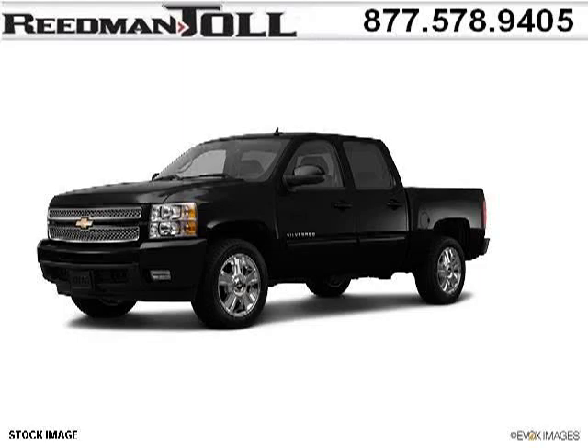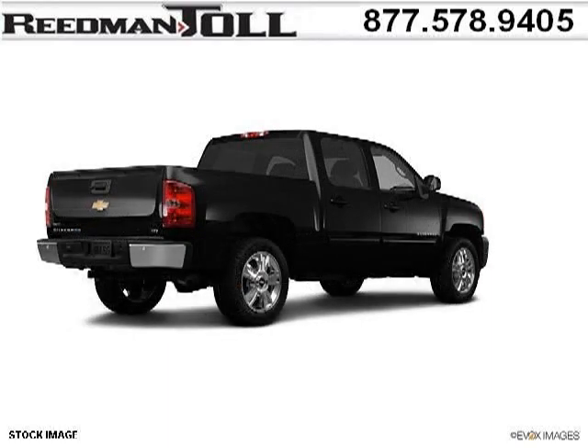Do you want to stretch your purchasing power? Well, take a look at this outstanding 2012 Chevy Silverado 1500. This Silverado 1500 would look so much better with you behind the wheel instead of sitting on our lot.